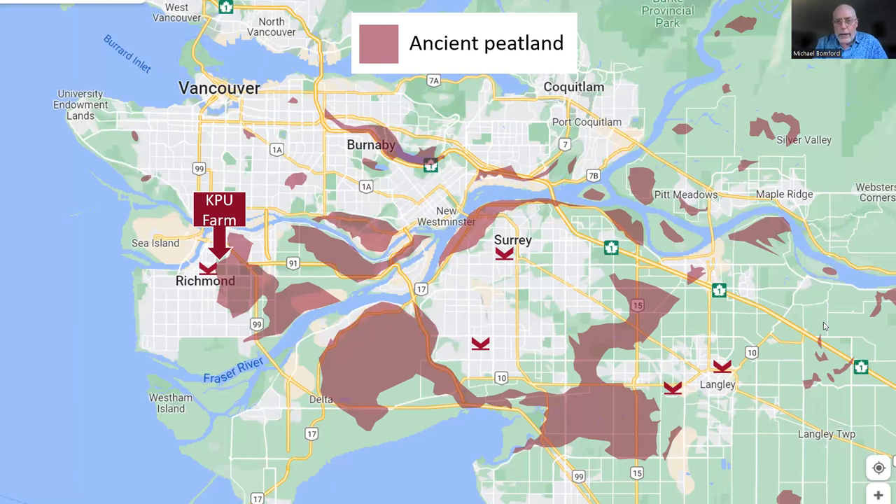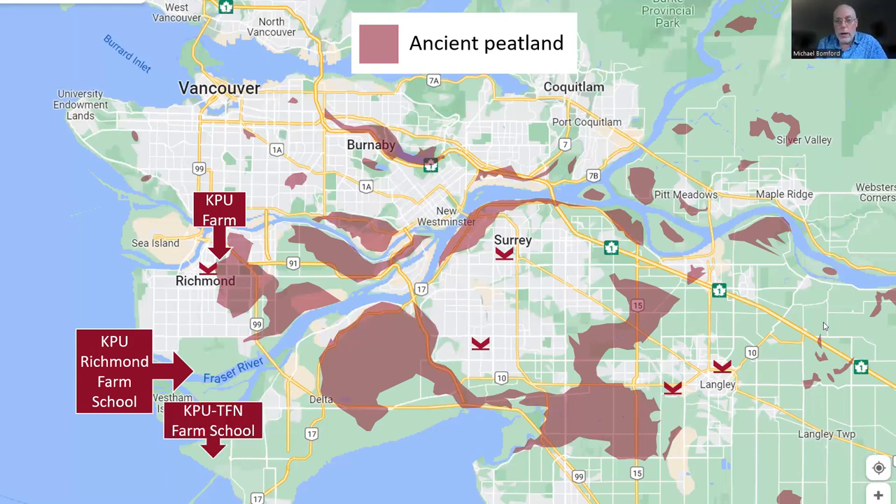I work with my students on the KPU farm, which is right at the western edge of what's called the Greater Lulu Island peat bog, just across the street from our Richmond campus. We also work at the KPU Richmond Farm School, which has a small farmer incubator program down in south Richmond right on the Fraser River, and the TFN Farm School on Tsawwassen First Nations land. Our horticulture program also has a greenhouse complex just north of the Langley campus.